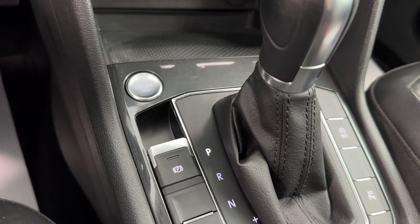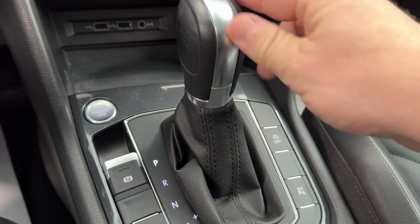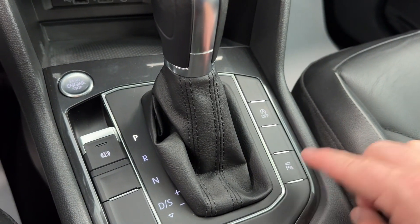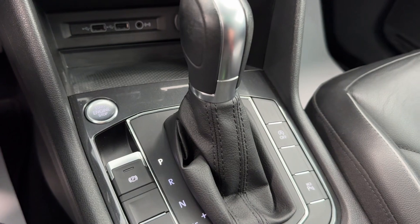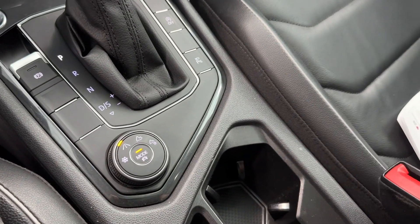And of course, there's your push button start and electronic parking brake. Then you have a nice leather wrap shifter with a manual shift. And to the right, you will notice you do have auto start and stop, and there's your button for your 360 camera views, followed up with two cup holders and selectable driving modes in a nice deep storage console.